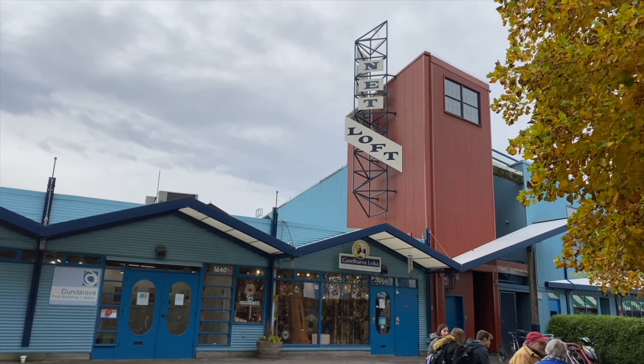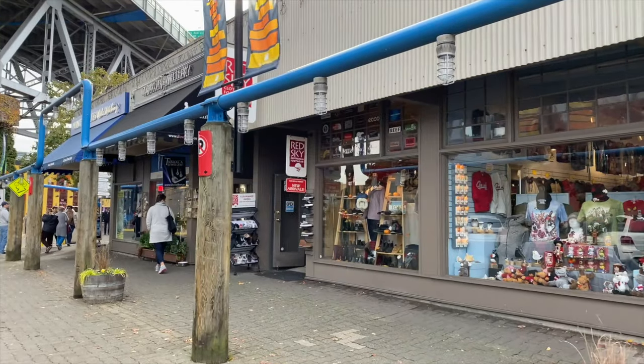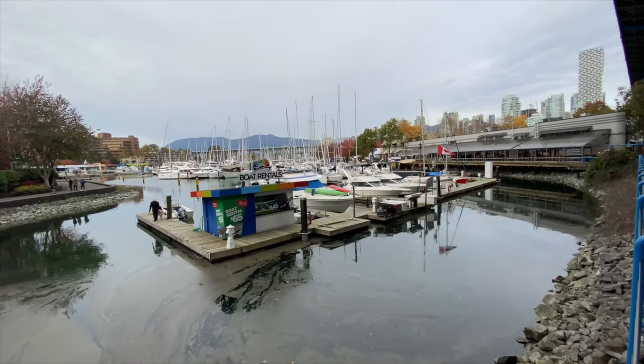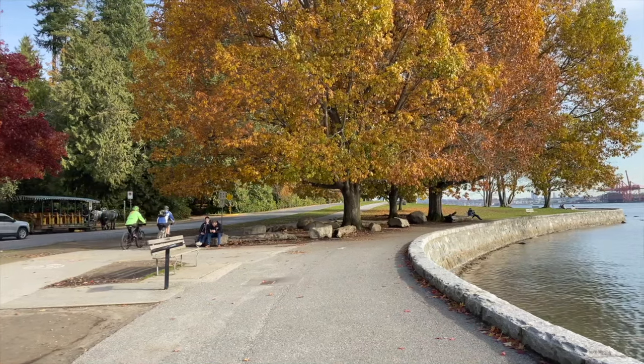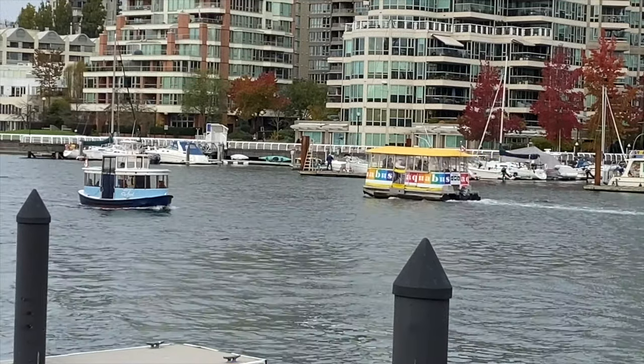When you visit Vancouver, you have to come to Granville Island. It's an artist district filled with eateries, boutiques, artist studios, and even a brewery — a great place to spend the afternoon. There are a lot of different ways to get around Vancouver: the hop-on hop-off bus, shared bike programs, public transit and the SkyTrain, and the aqua buses — little ferries that take you from Granville Island to other parts of the city.